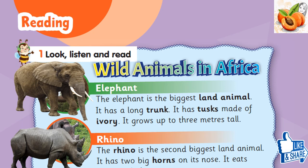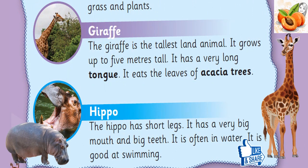Rhino: The rhino is the second biggest land animal. It has two big horns on its nose. It eats grass and plants. Giraffe: The giraffe is the tallest land animal. It grows up to 5 meters tall. It has a very long tongue. It eats the leaves of acacia trees.